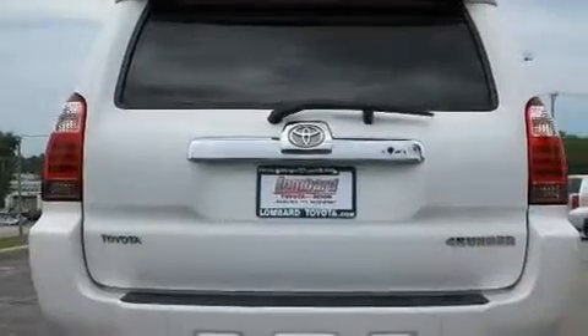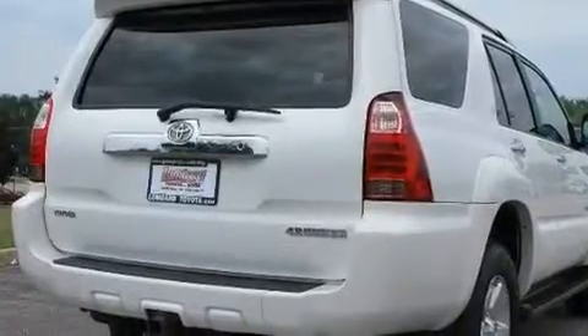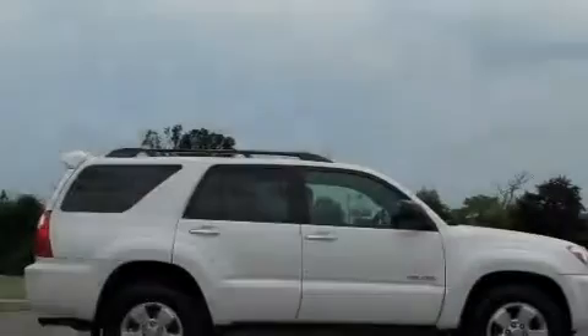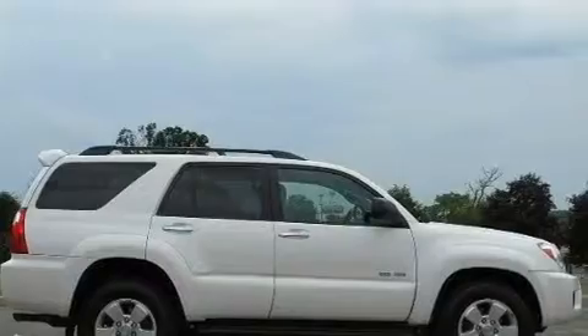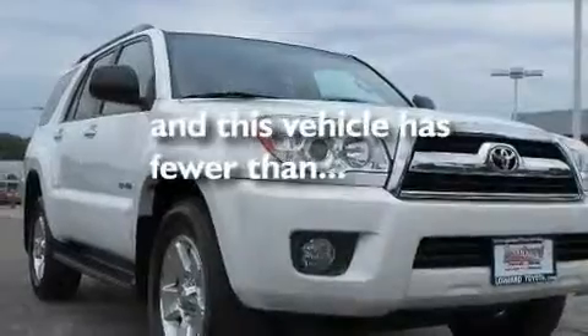Its top features include a power sunroof, heater vents for rear seat passengers, cruise control, a CD player, a trailer hitch receiver, 17-inch alloy wheels, a rear spoiler, a low-tire pressure indicator, a keyless entry system, and this vehicle has fewer than 30,000 miles on the odometer.